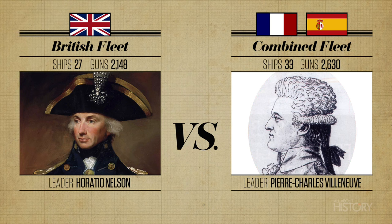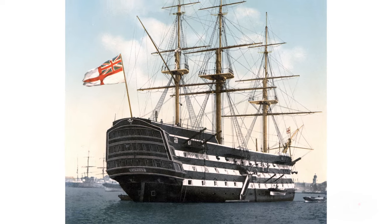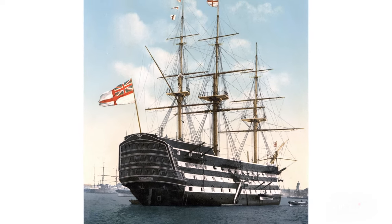The Royal Navy's fleet had 27 ships and 2,148 guns at its disposal. Its key vessel was the HMS Victory, Nelson's famous first-rate flagship. It had 104 guns on three gun decks, but its huge frame made manoeuvring more difficult.